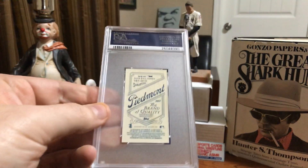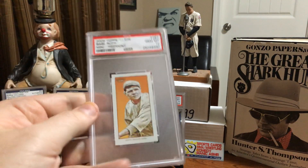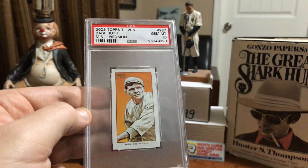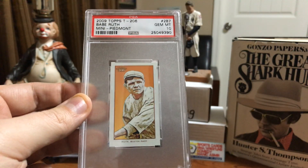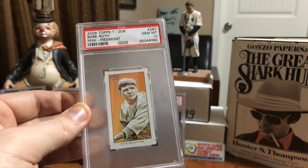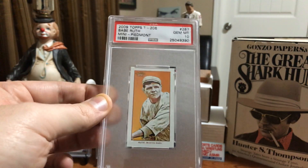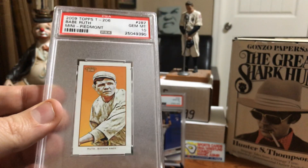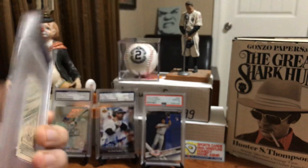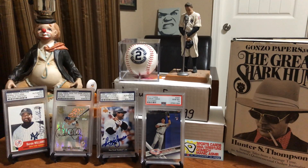I love this - the old Piedmont backs like the Honus Wagner tobacco card. But this one was in 2009 from that Topps T206 set. Just a small little mini card here of Babe Ruth, but loved the way it looked and thought it would be a great candidate to have in a slab. Like this just kind of belongs in a slab - fairly low pop, but not an old card, but an old looking card. It actually says Boston on it, but he's a Yankee and that's where it belongs, and that's where it'll stay.